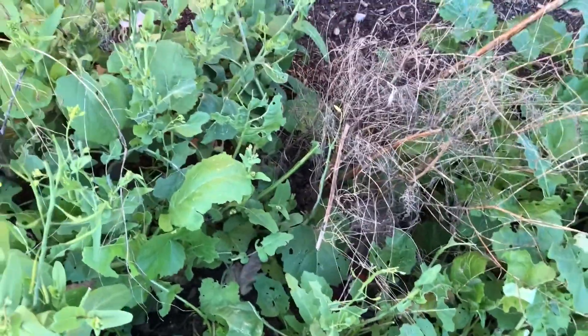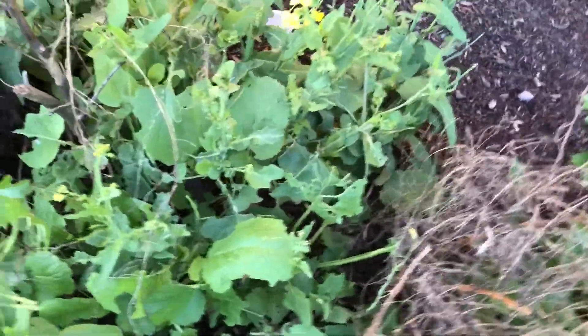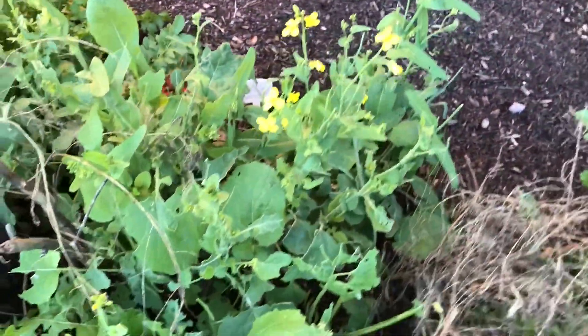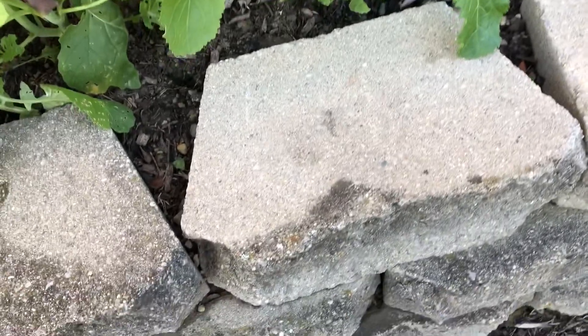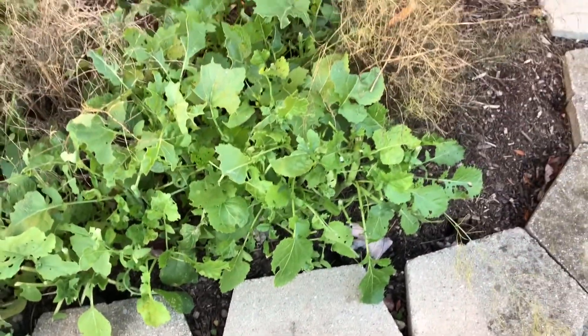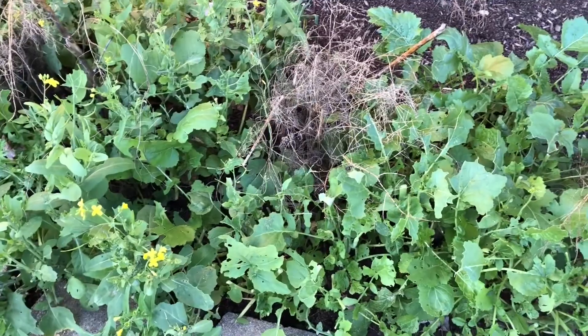I haven't been out as much — the weather's been terrible, rainy and windy. This is actually one of the few nice days we've had in a while here in Ohio. Other than that, I have been continuing to eat and cook the mustard.